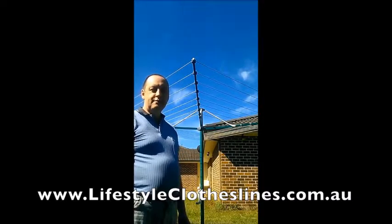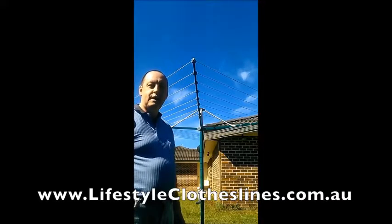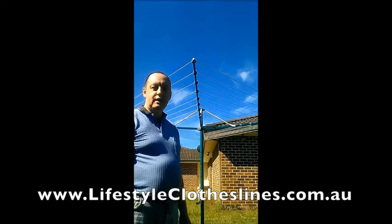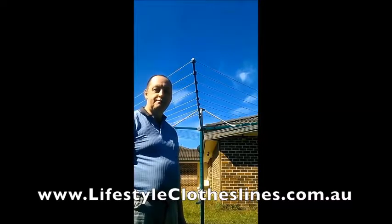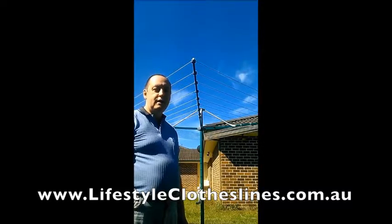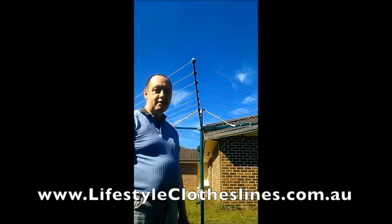When it arrived, the locking collar at the base had been smashed in delivery, so all I had to do was send a photo of the damage, and they replaced that section of the rotary clothesline at no charge and with no delay. I received the part in a couple of days. So if you want service, don't go to Bunnings — go to Lifestyle Clotheslines.